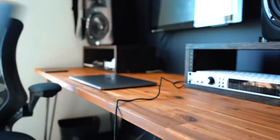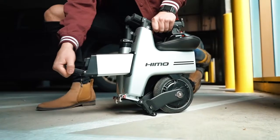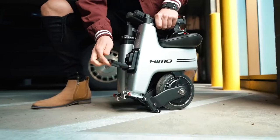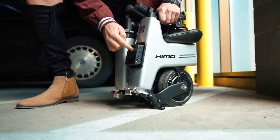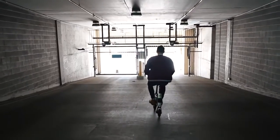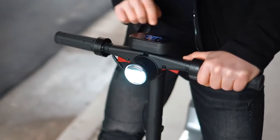We know all commutes are different, so we designed a battery to maximize mileage while upholding our company's dedication to green energy. This rechargeable system holds 7,500 milliamp hours, which translates to a 30-kilometer range at maximum weight capacity.